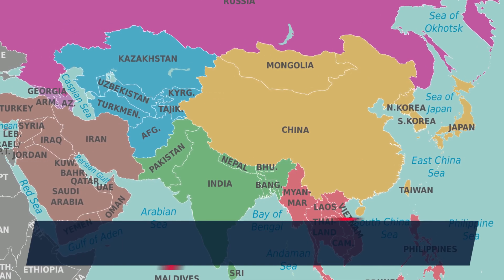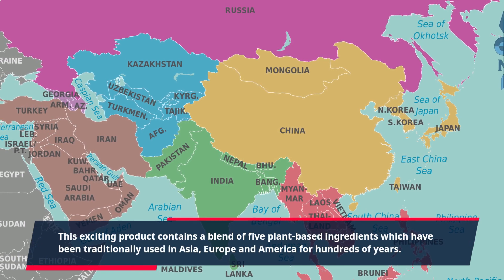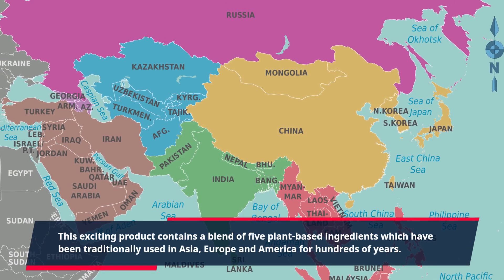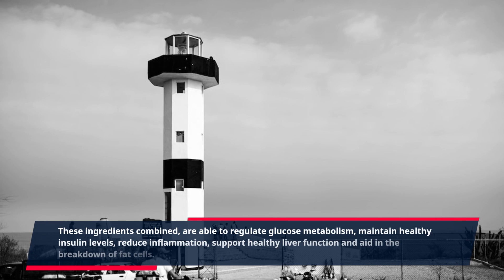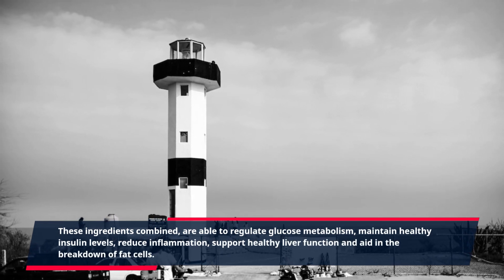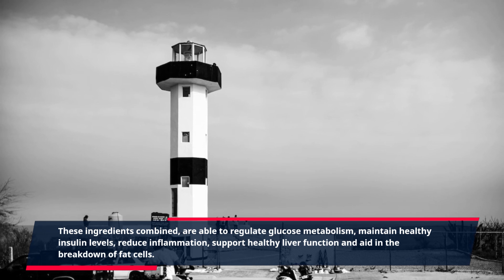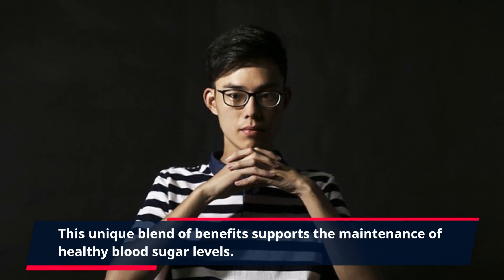This exciting product contains a blend of five plant-based ingredients which have been traditionally used in Asia, Europe and America for hundreds of years. These ingredients combined are able to regulate glucose metabolism, maintain healthy insulin levels, reduce inflammation, support healthy liver function, and aid in the breakdown of fat cells. This unique blend of benefits supports the maintenance of healthy blood sugar levels.